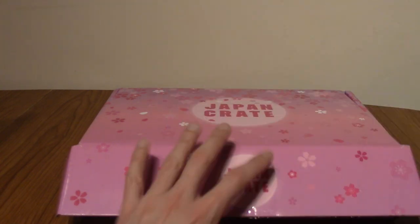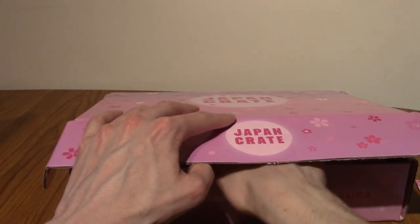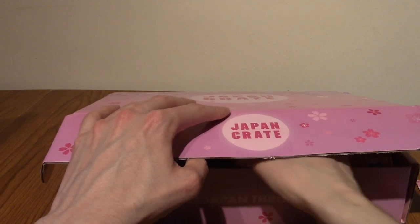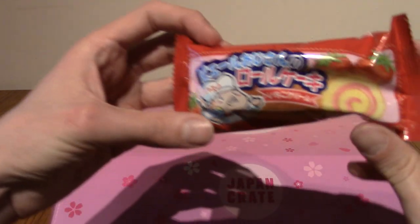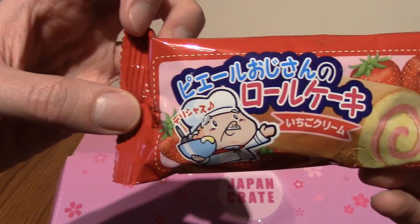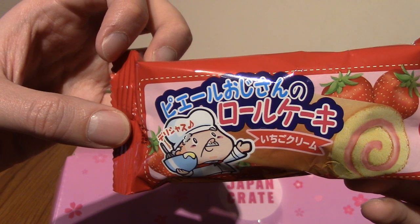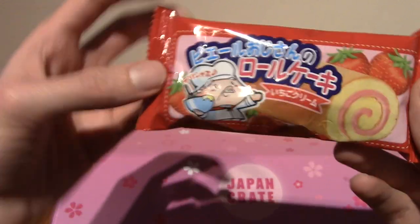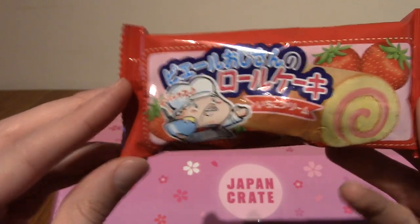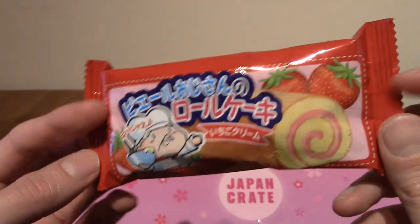Yeah so this is just the cheat sheet which I will be referring to as we pull items out of this crate. So let's begin. I think we've had one of these before — this is Pierre Ojisan no Roru Keki. So this is old man Pierre's roll cake, and it's a strawberry flavour as you can tell.